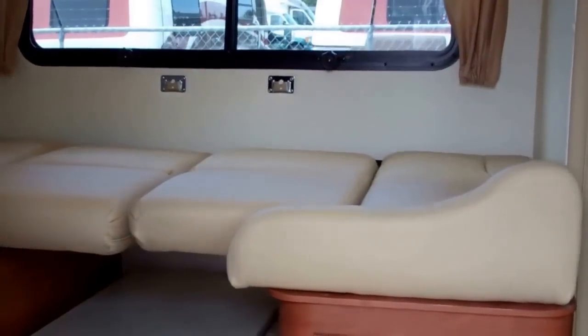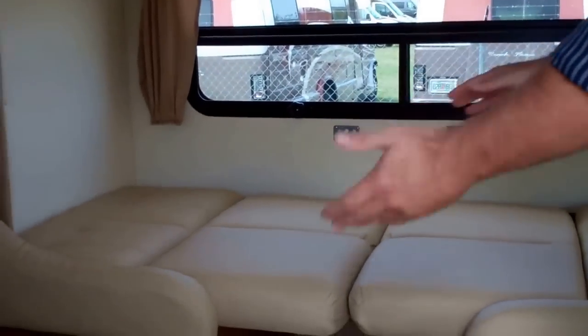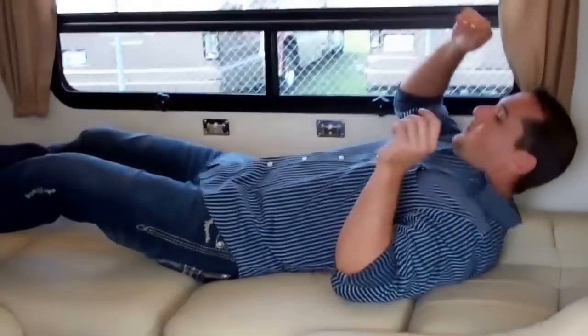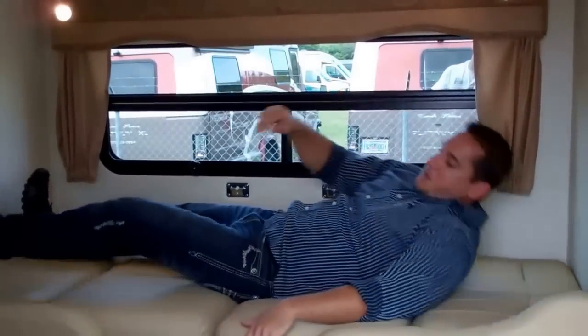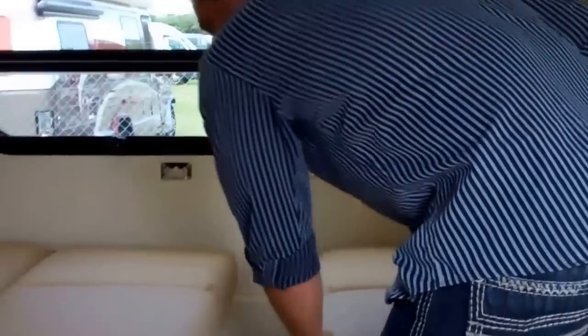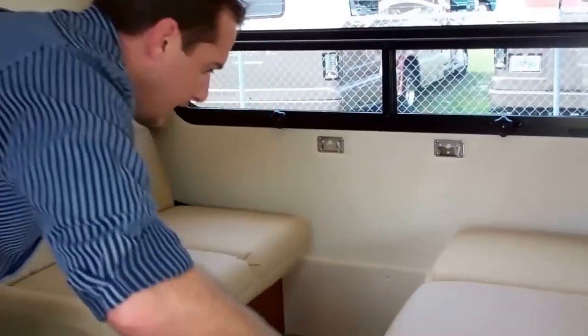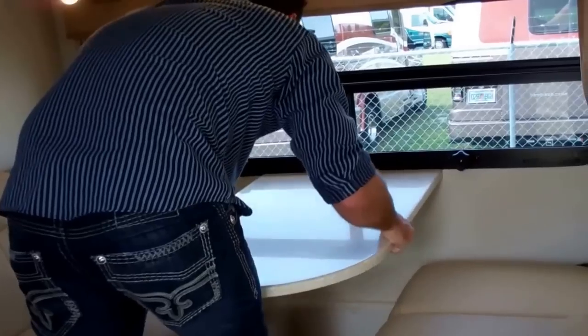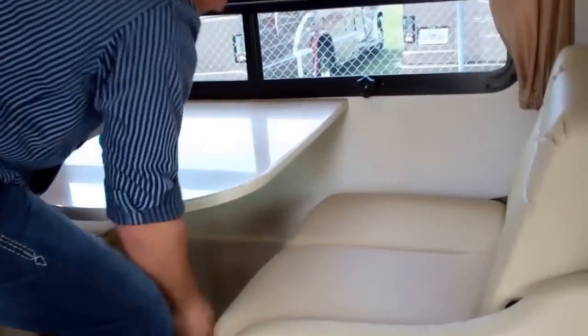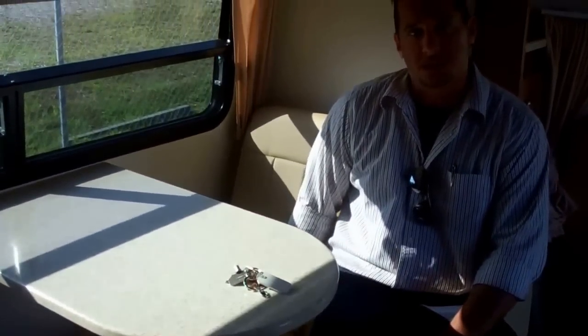Right in your slide-out here we have a nice dinette. Let me show you how easy this dinette folds down into a bed — we use two jackknife seats. You fold them together, not setting your table down and moving cushions. You just fold them right together. Nice and big, nice and comfortable — a great place to sleep if you want to have a third person.